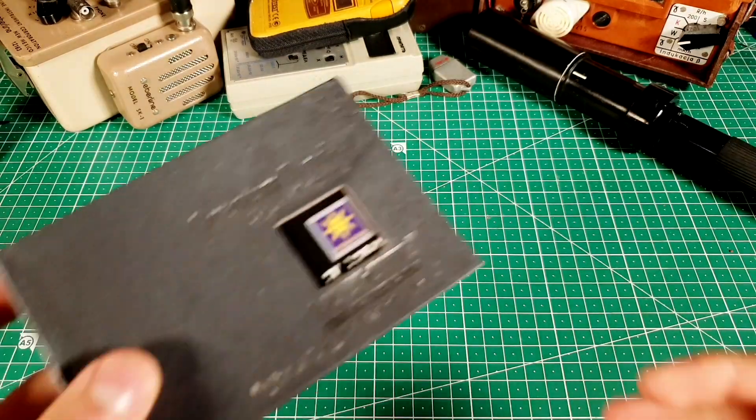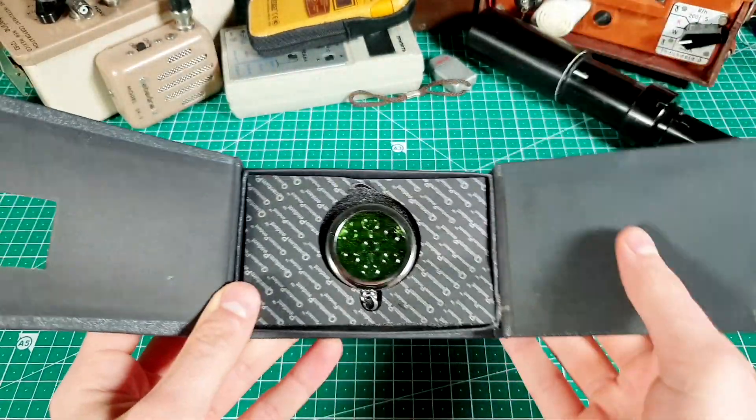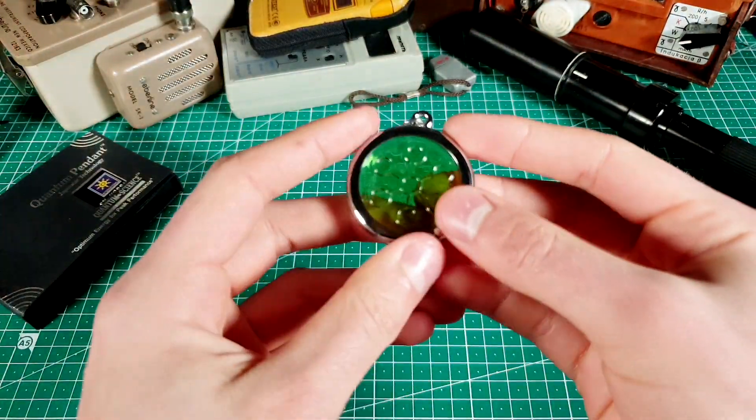Hi! Items which are now rating negative ions are no strangers to this channel. In fact, my first proper video was on one of them. Today, we will take a closer look at another pendant, but this one is pretty special.